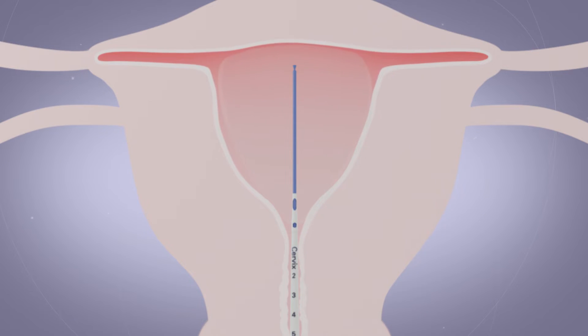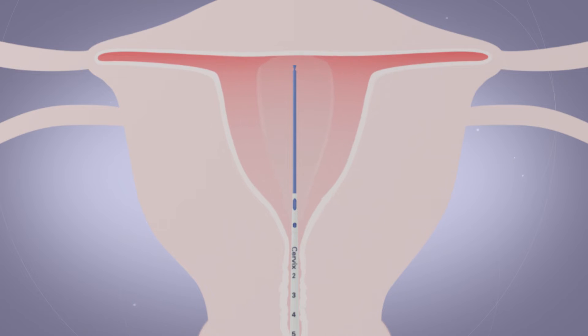The fluid is heated up to a target temperature. At the end of treatment, the balloon is emptied and removed from the uterine cavity.